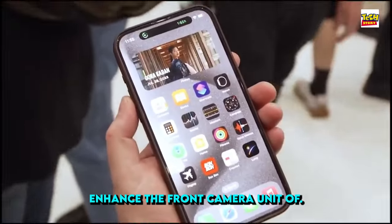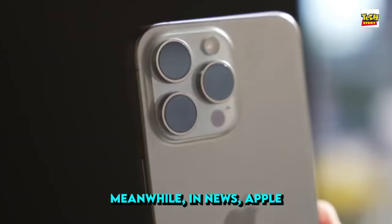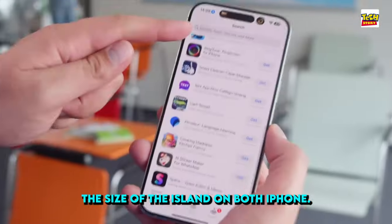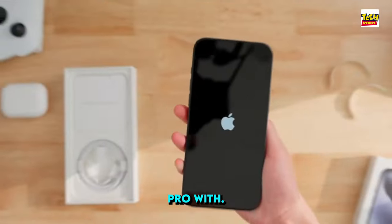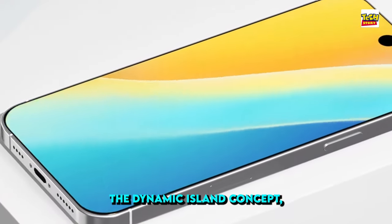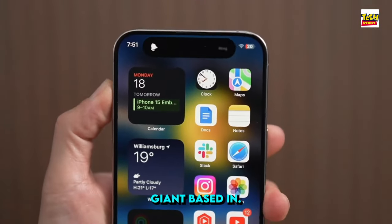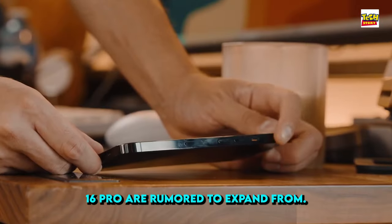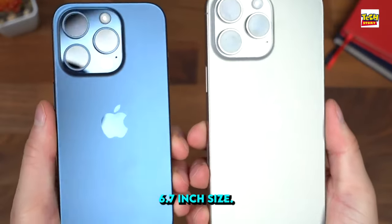Furthermore, there are plans to enhance the front camera of the iPhone 17 series with a 24-megapixel sensor and a six-element lens. Apple Track has revealed that Apple might reduce the size of the Dynamic Island on both iPhone 16 Pro and Pro Max models, resulting in a higher screen-to-body ratio. One render even depicts an iPhone 16 Pro with a punch-hole cutout at the center, though it remains uncertain if Apple will completely abandon the Dynamic Island concept. The screen dimensions of the iPhone 16 Pro are rumored to expand from 6.1 inches to 6.3 inches, while the Pro Max variant is expected to have a 6.9-inch display, surpassing the previous generation's 6.7 inches.